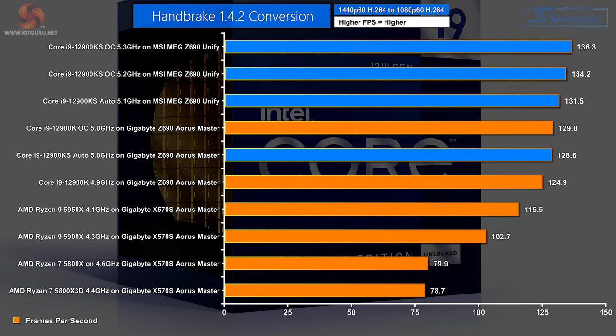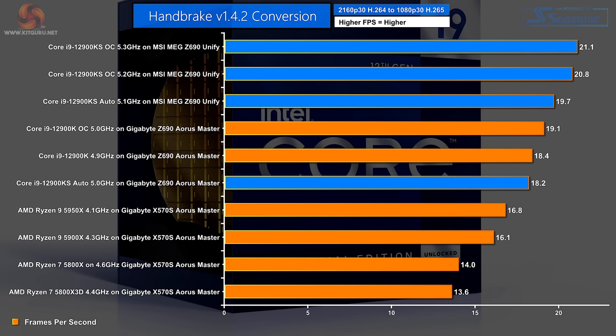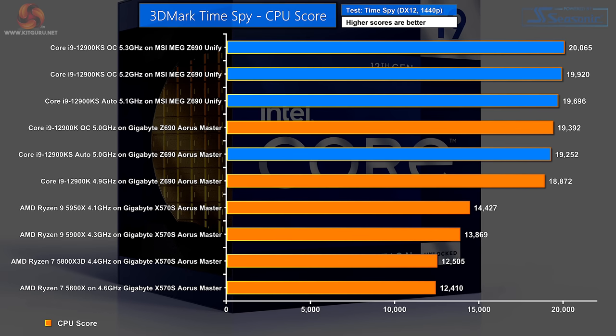Handbrake H.264 conversion: the KS tops the chart and when overclocked you simply cannot beat it for performance. Same story with H.265 conversion in Handbrake — KS at the top of the charts; clock speed is what it's all about. 3DMark CPU test: once again it's all about clock speed, the KS beats out the K, but there's not a lot at the very top of the chart to separate one processor from another.